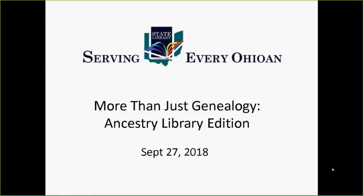Welcome to this SEO library webinar, 'More Than Just Genealogy: the Ancestry Library Edition.' I really started looking at these databases more in July when we added new databases to our collection. Ancestry Library Edition we've had for a little while, but there are three children of Ancestry: Fold3, Heritage Quest, and the African-American Heritage databases that are new to us. I started looking at them and they are just absolutely fascinating.